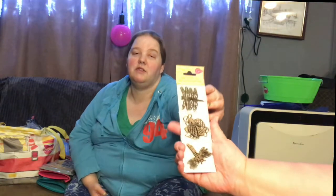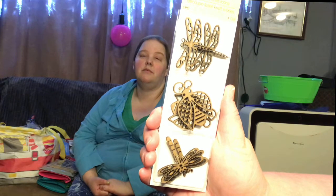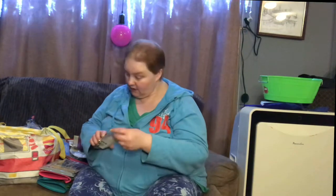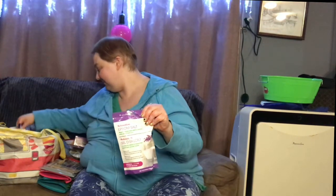I picked up some wooden embellishments for card making — I just use stamping ink to color them. These are a definite repurchase, an every-time staple.